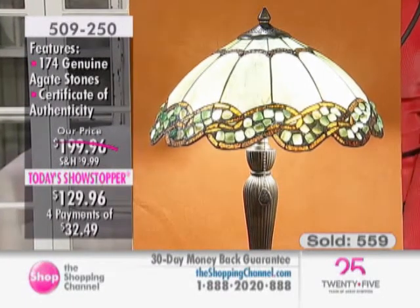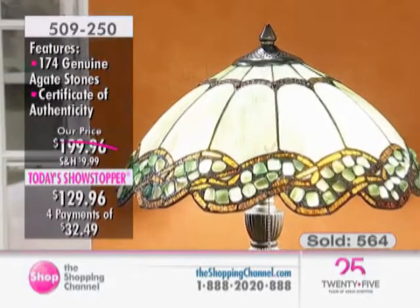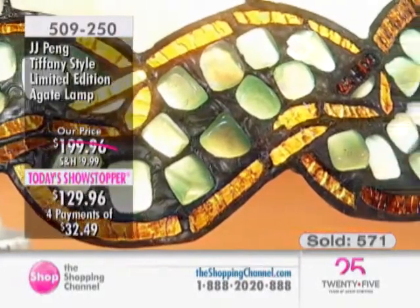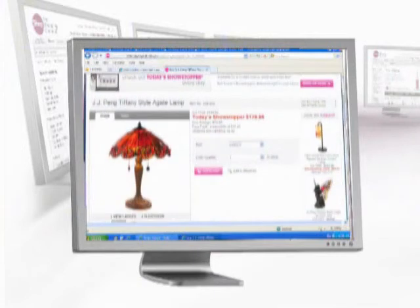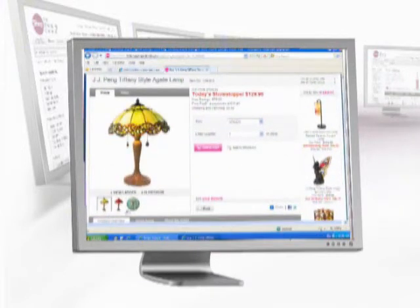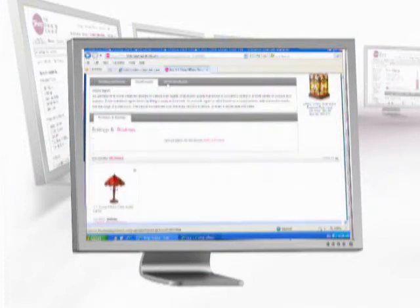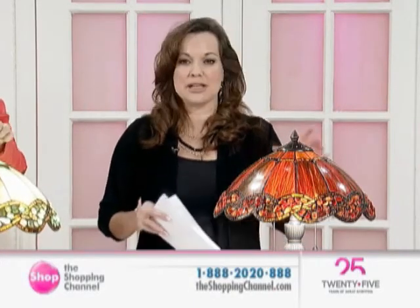It's interesting, because JJ Peng started as a novice. He had chemistry as his background. He was traveling the world, appreciating the artwork of Europe, mesmerized by the stained glass windows he saw in churches. But when he started, he worked himself up to the level of master craftsman, coveted the world over. Our website is theshoppingchannel.com, and our telephone number is 1-888-2020-888. This is your Today's Showstopper — the JJ Peng Agate Table Lamp in either green or amber, 23 inches in height, 16 inches in diameter, requiring two 60-watt bulbs.